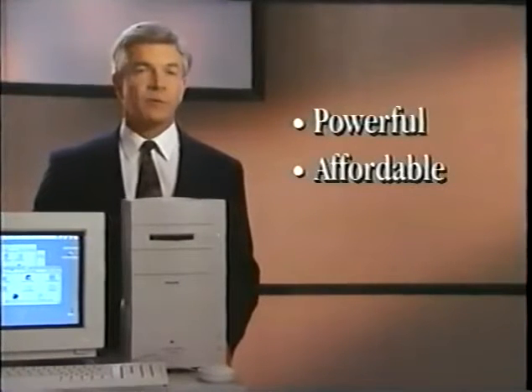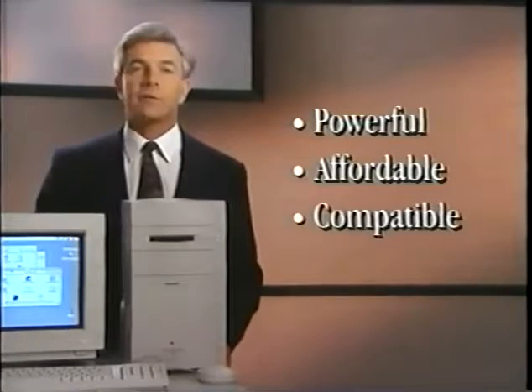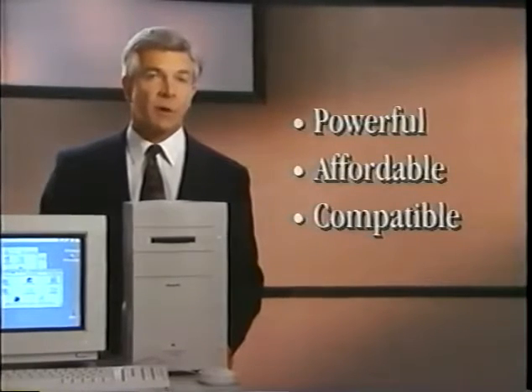Power Macintosh brings to the marketplace the power of workstation computers, the affordability of mainstream personal computers, and the capability to run applications for Macintosh, MS-DOS, and Microsoft Windows. For the first time, the power of RISC joins a mainstream personal computer operating system — Macintosh System 7. These are very fast machines, but Apple didn't bring this new technology to the desktop just so you could do what you're doing today faster. Performance for its own sake isn't the point — it's the means for delivering new capabilities, making computers both easier to use and more useful.